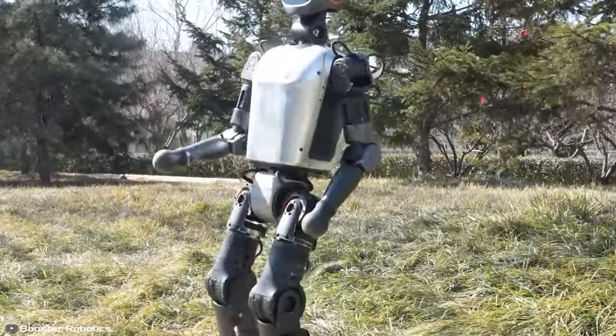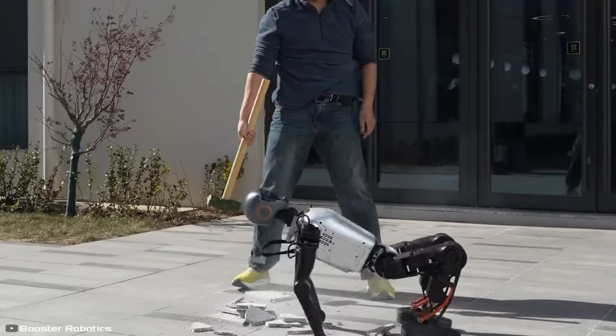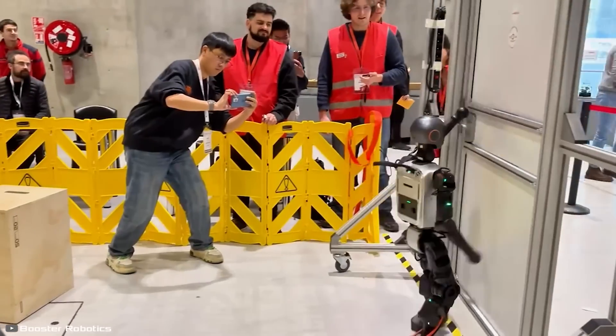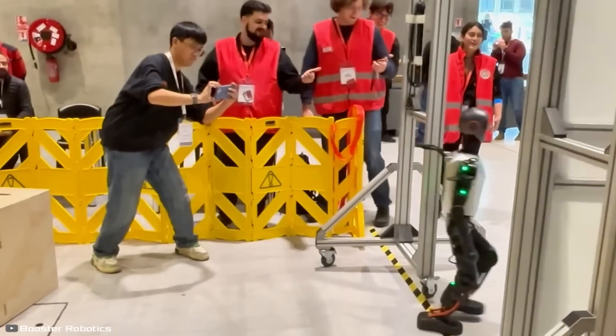Just look at how effortlessly it rises from its back. It can even do it with a 28-pound slab placed on top. It feels like we are witnessing the indestructible future of robotics.